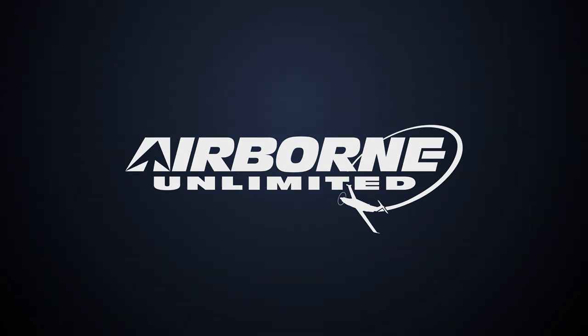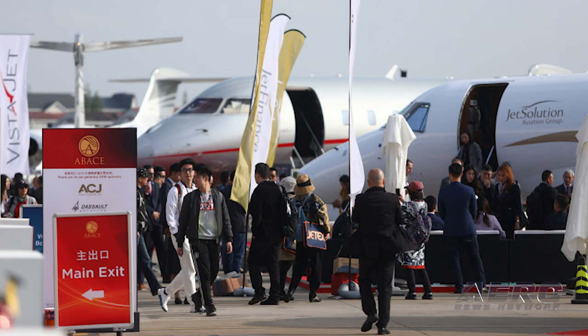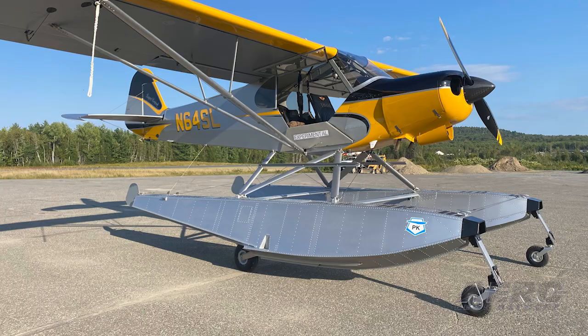Coming up on today's episode of Airborne Unlimited: Zenith CH-650 pilot saves pony and Christmas, Asian Business Aviation Expo canceled, and PK Floats releases Legend Cub Floats.